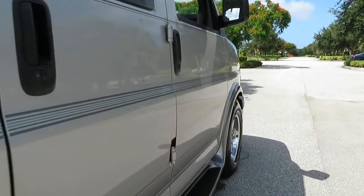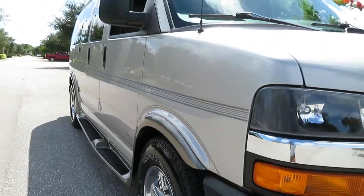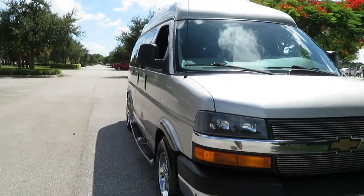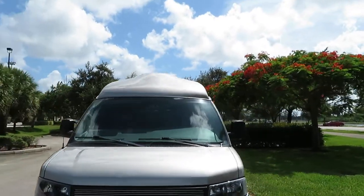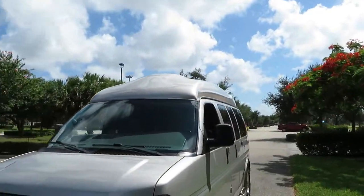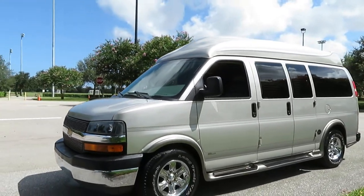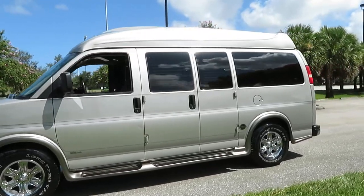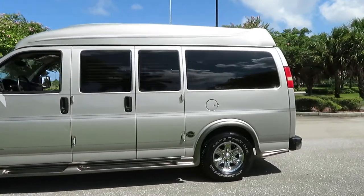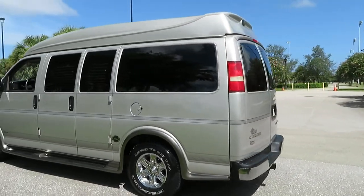On the sides you can see how laser straight this van is. It's definitely garage kept. The interior is immaculate. The top has a couple of spots — nothing big, just a couple little spots where the clear coat is fading a tiny bit. Not bad at all. But overall the van shows beautifully.